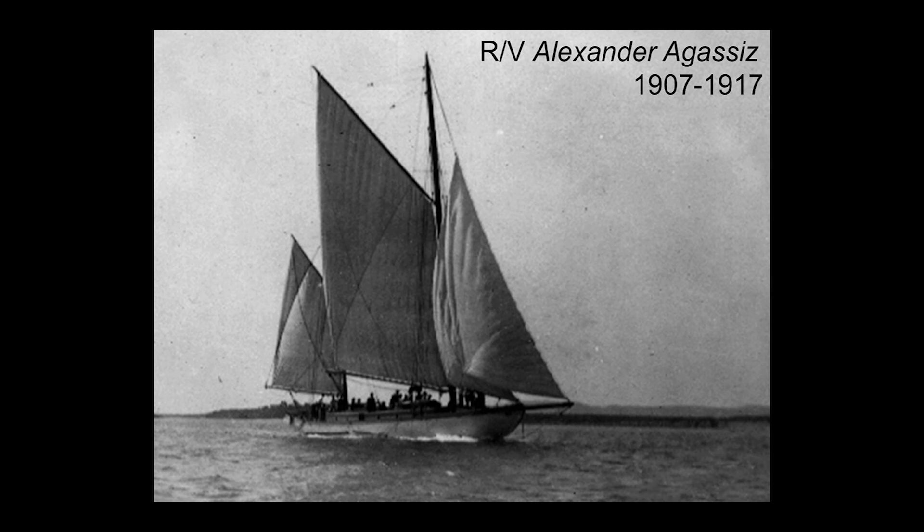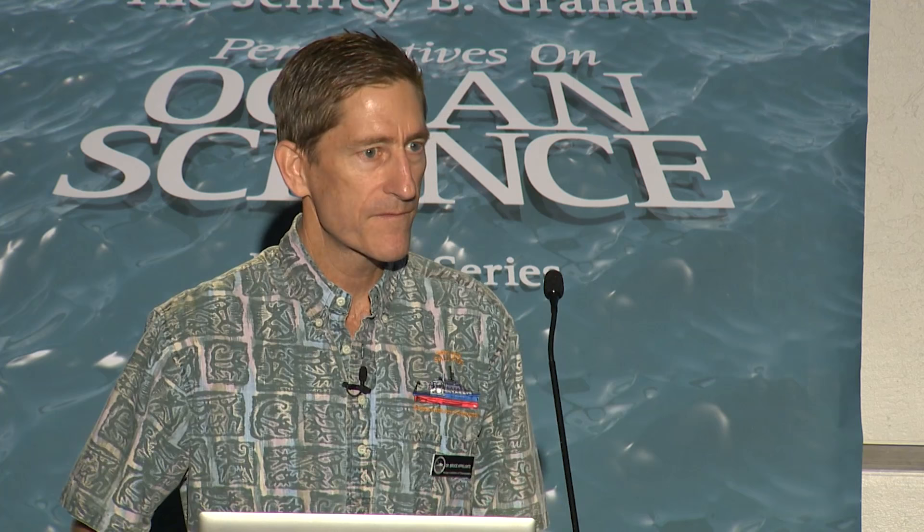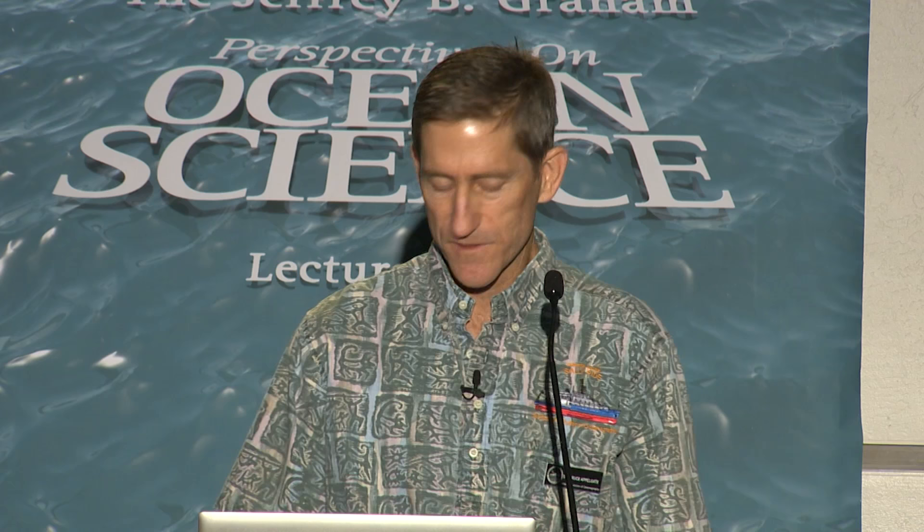Scripps has a long and glorious history of operating ships. We operated the first purpose-built oceanographic research vessel in the United States. Over the course of more than 100 years, we've operated research vessels. In large part, these vessels either came to us after serving in the US Navy, or were purpose-built by the Navy and then operated by us as academic research vessels. This is a model that's worked extraordinarily well, and it continues to this day with the Sally Ride.